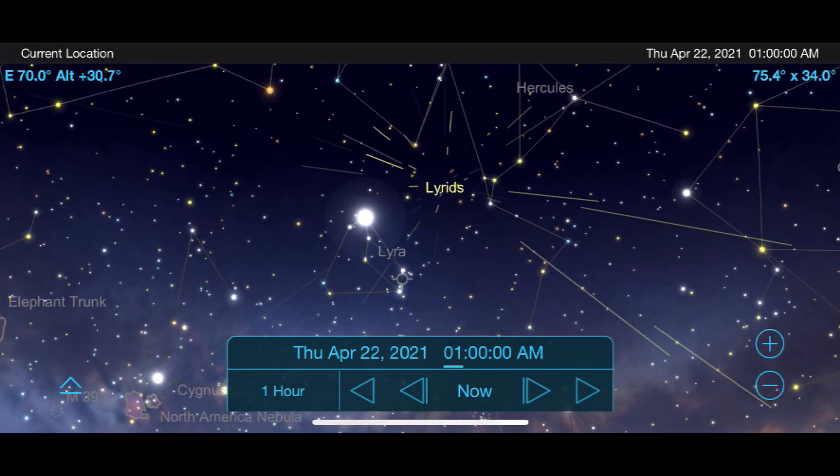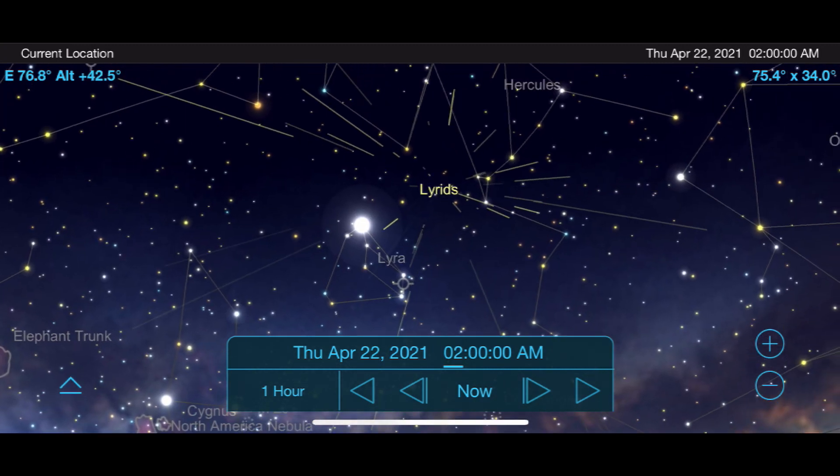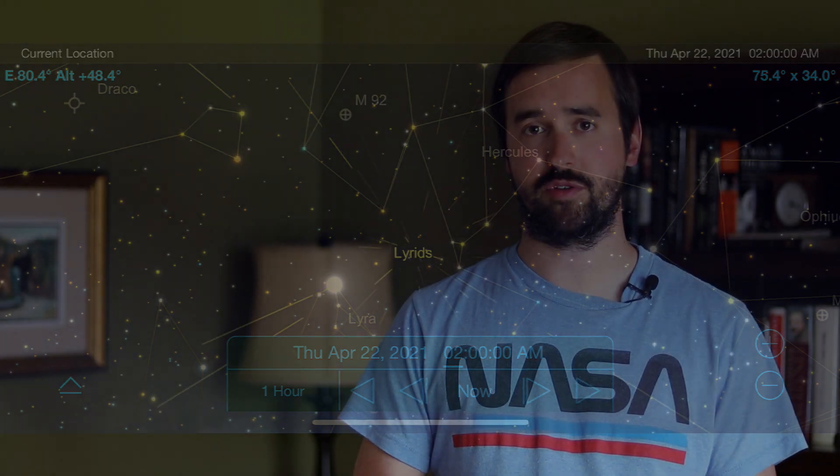This year's average is looking to be around 10 to 15 meteors per hour, which is a little less than normal — that's because the moon is going to be out for most of the night and it'll wash out some of the fainter meteors.